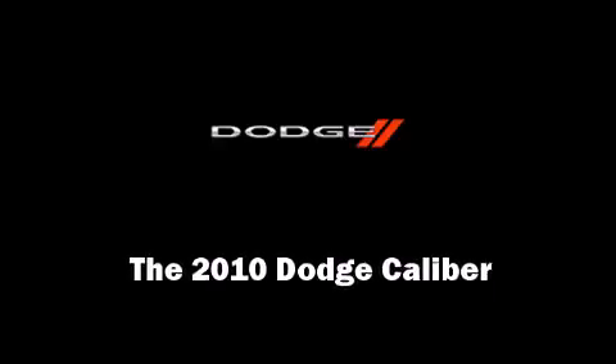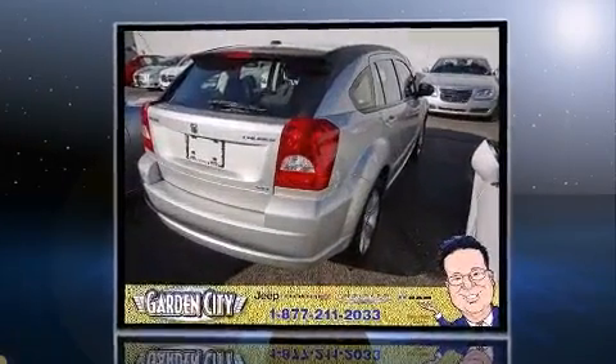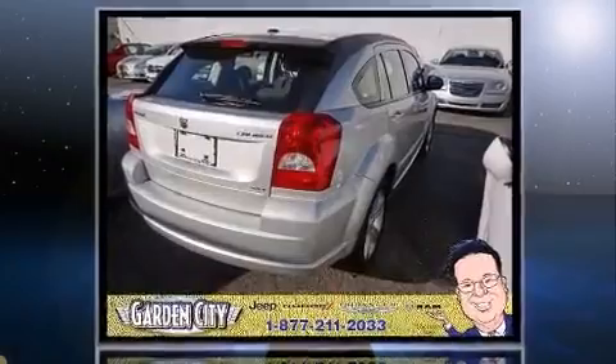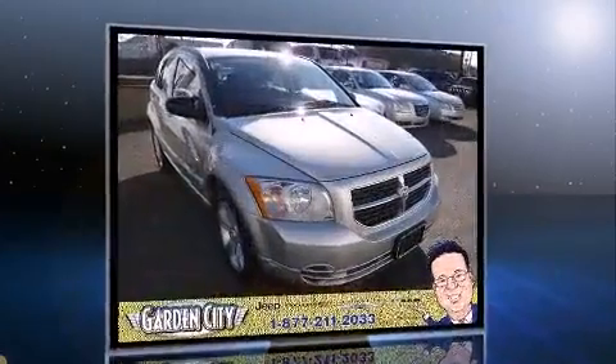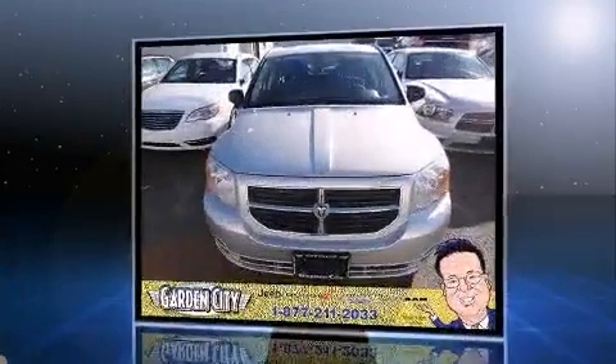Introducing the 2010 Dodge Caliber. This four-door, five-passenger hatchback just recently passed the 40,000 mile mark. Smooth gear shifts are achieved thanks to the efficient four-cylinder engine, providing a spirited yet composed ride and drive.